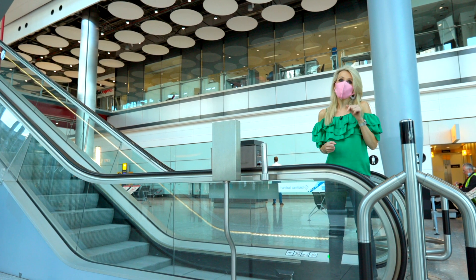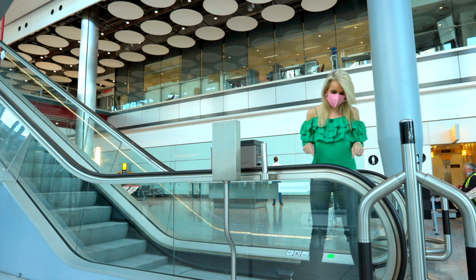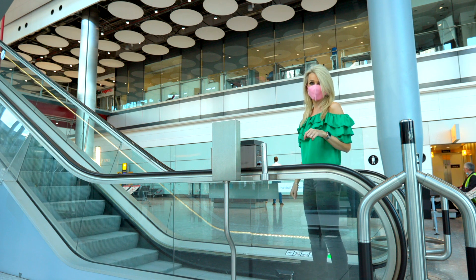The solution here could also lie in UV light. This escalator has been retrofitted with one underneath the belt, so it means every time it goes round, it's being sanitised.